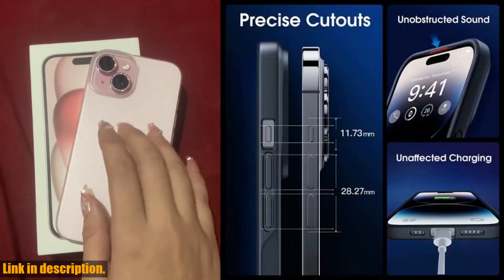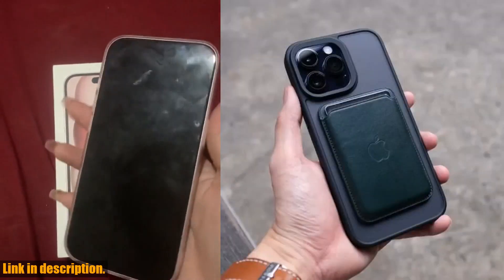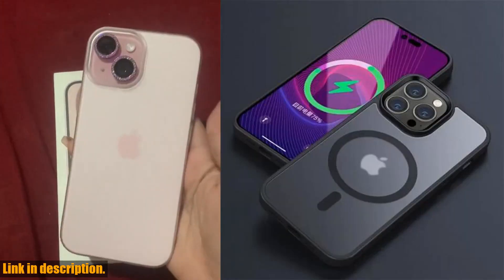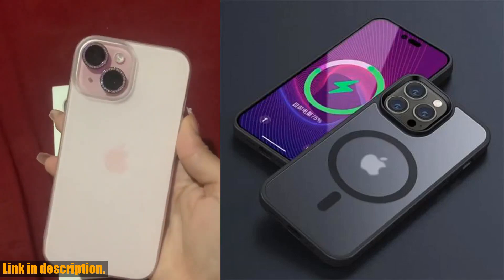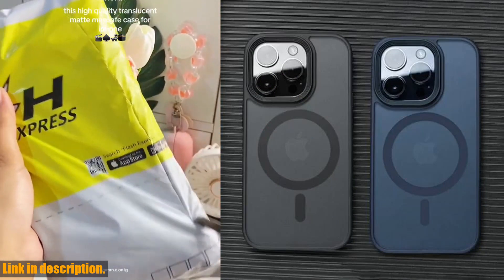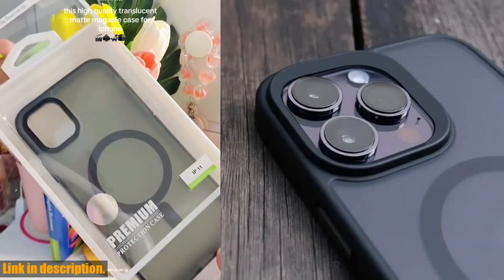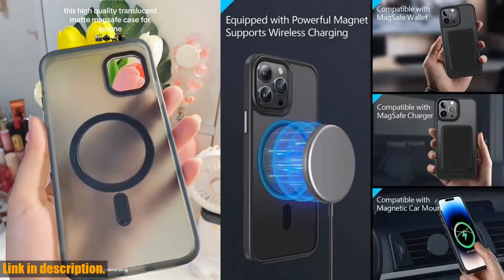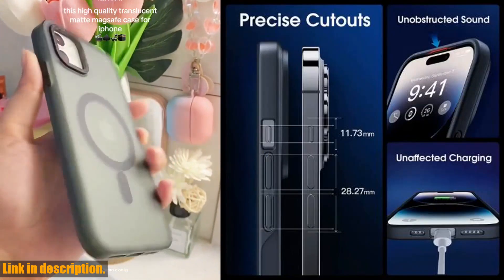If you want to take your iPhone to the next level, if you want to protect and style your device with a premium quality case, then this MET Translucent Frosted Phone Case is the right choice for you. Don't settle for anything less than the best. You can get your hands on this amazing case by clicking the link in the description below. Trust me, you won't regret it. Go ahead, hit that subscribe button, smash the like button, and treat yourself to the luxury your iPhone deserves. Thank you for watching, and until next time, stay tech savvy.